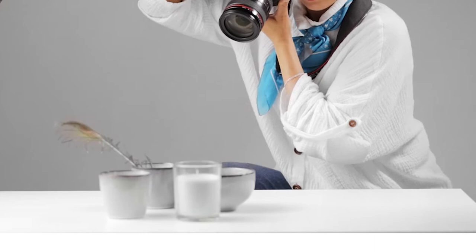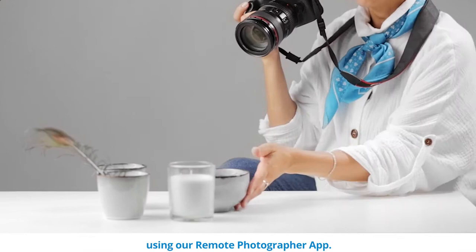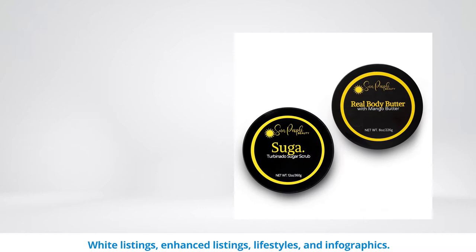Then, once we've agreed on the designs, we proceed to the photo shoot. You can ship us the product, submit your own photos, or a pro photographer can help you shoot your product remotely using our remote photographer app. Then we create your images — white listings, enhanced listings, lifestyles, and infographics. We bring your product to life.